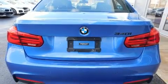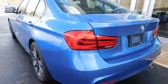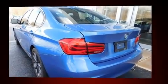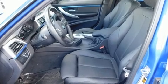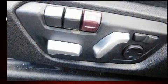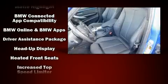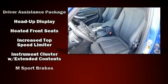BMW prioritized comfort and style by including a tachometer, front and rear air conditioning, and a power moonroof that opens up the cabin to the natural environment.